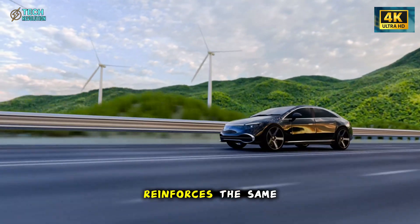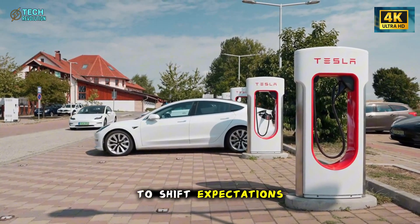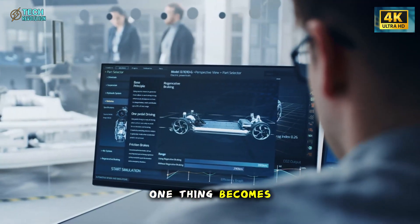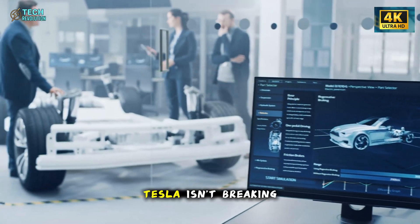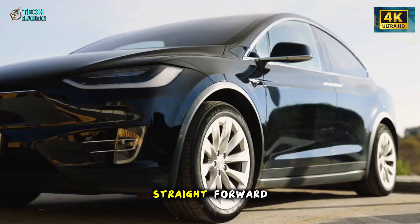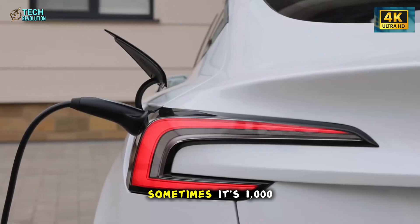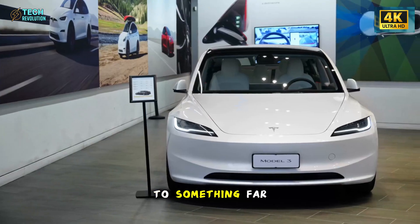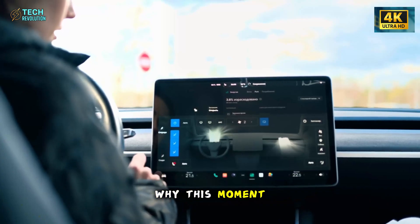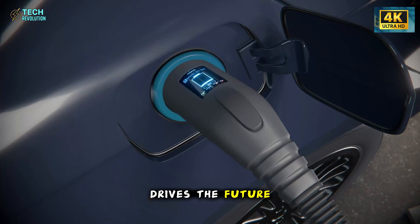Every detail of the Model 2 reinforces the same message: this car wasn't built to be cheap. It was built to shift expectations of what a low-cost EV is allowed to feel like. Tesla isn't breaking physics — it's breaking habits the industry has relied on for decades. The takeaway is straightforward: the Model 2 proves that real innovation isn't always loud. Sometimes it's a thousand small engineering choices that add up to something far more powerful than the price tag suggests. It signals a new phase where smarter design, not higher cost, drives the future of mobility.